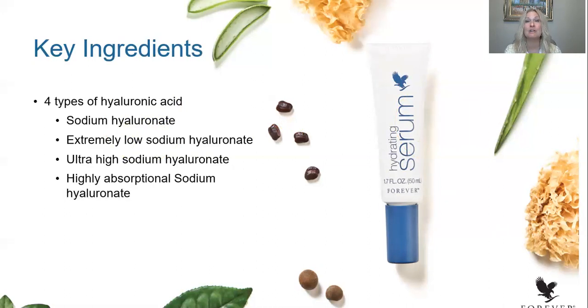We started with an ultra high molecular weight form of sodium hyaluronate, which actually helps to form a protective dense film on the skin surface. It helps to reduce water loss from inside while providing 24-hour moisturization and support from the environment.